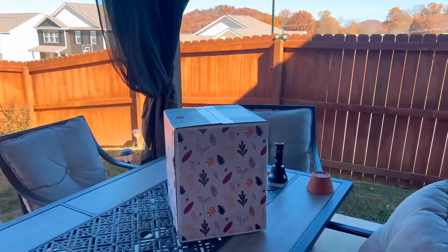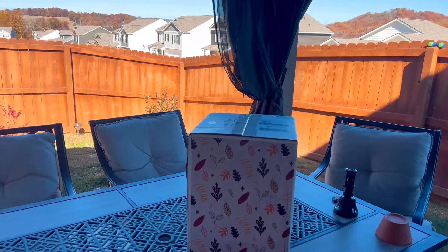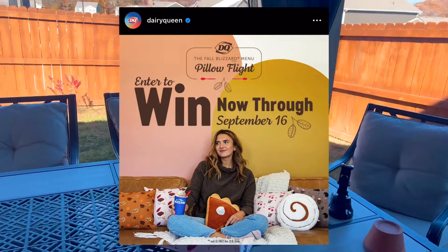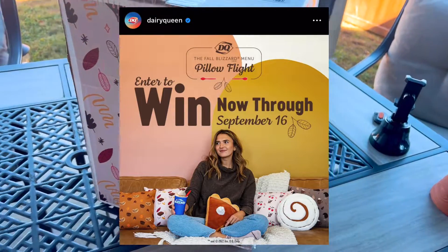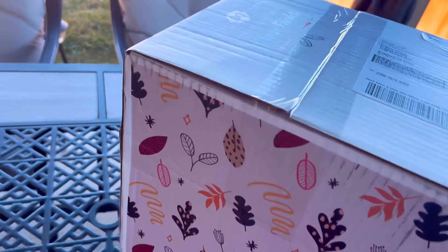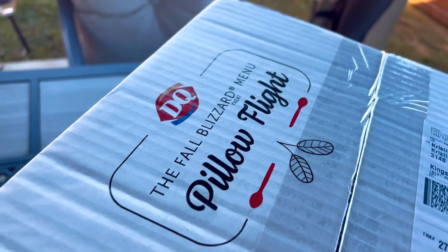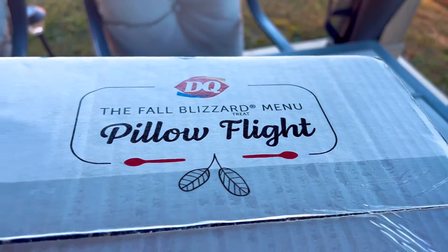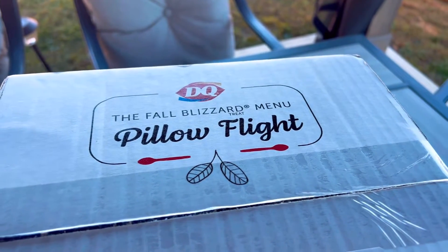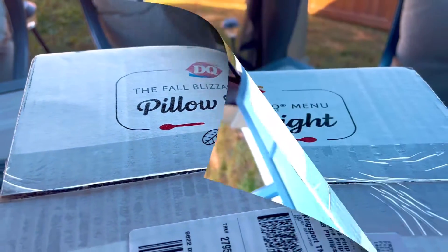So this happened for September. They had a post on Instagram saying they were giving out these pillows that have a certain scent to them. And next thing I know, I received a message on Instagram letting me know I won. Then they sent me an email to fill out, and here it is. So let's get into it.